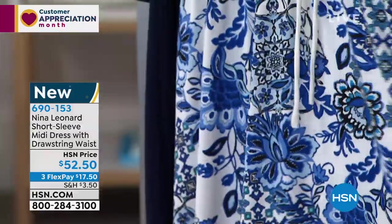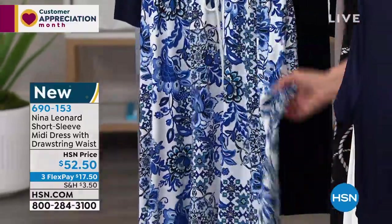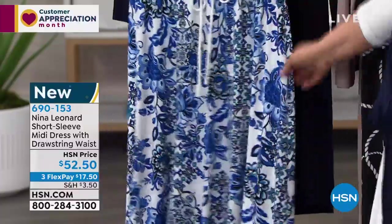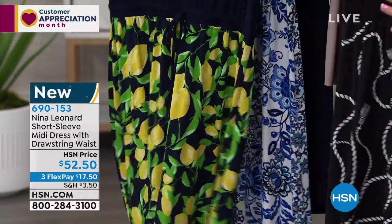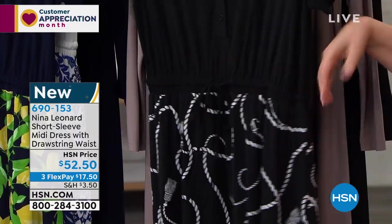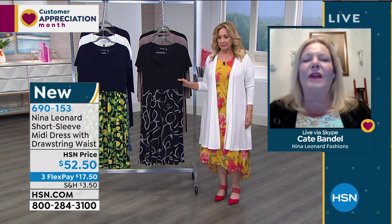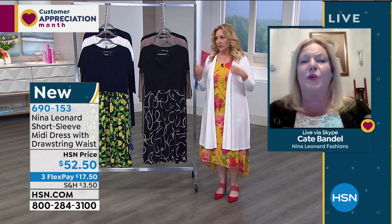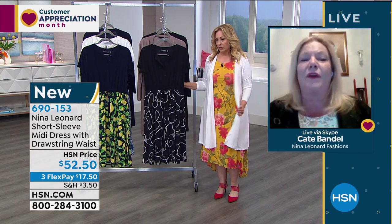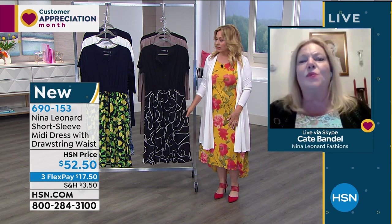The ivory print is beautiful — it almost reminds me of those tiles you see, like blue delftware, those beautiful expensive tiles. This is the ivory, and this dress has little fit details like the drawstring waist you can make bigger or smaller depending on your figure. You can rush it in, wear it higher or lower. Everybody's figure is different even if you're the same size, so we want to give you lots of ways to tailor it to yourself.